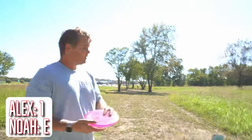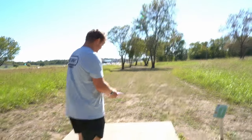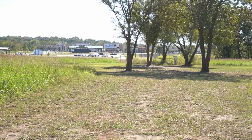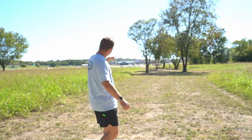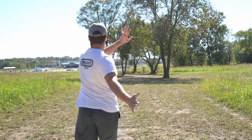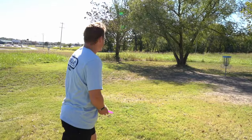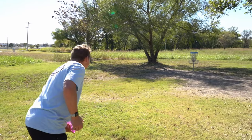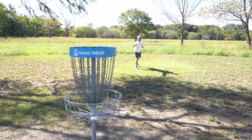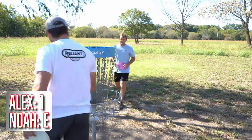Hole three, 210 feet, double mando up the gut with the Mind Bender. Alex technically makes the mando with a 10 mph headwind, which caused it to flip. Noah's in circle two for a mid-range putter step putt — he doesn't execute the step and nearly has a bad result but taps in for par.